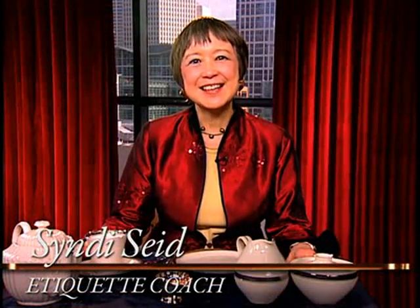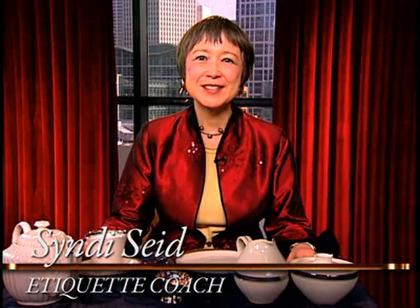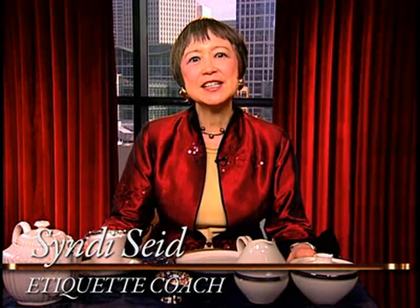Hello, I'm Cindy Seed, an etiquette coach based in San Francisco. Afternoon tea is no longer a practice enjoyed only by ladies and gentlemen in other countries. It is fast becoming a popular alternative to conventional business breakfast or lunch. Not only is it less costly, but it is a fun way to entertain someone at a time of day that is often less hectic.